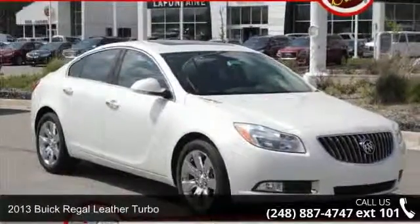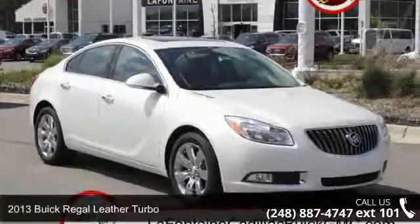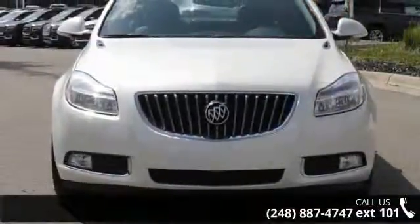Imagine yourself in this 2013 Buick Regal. If you are looking for a first-rate auto, this one could be yours today.